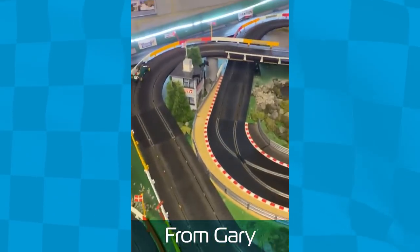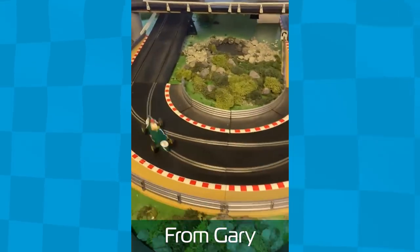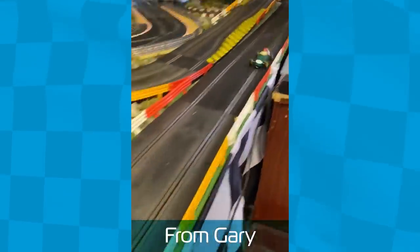Finally, many of you have been sharing your images of your layouts and cars, and here are just some of our favourites from the last month. Be sure to tag yourself in the comments if you spot one of your images, and of course, continue to share on all of our social media platforms.